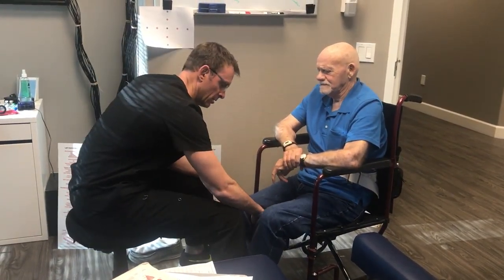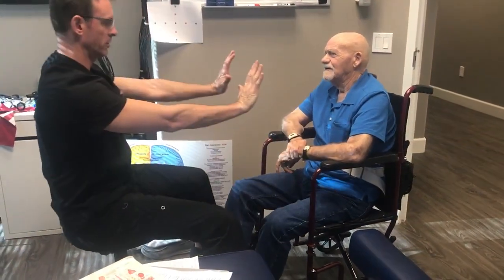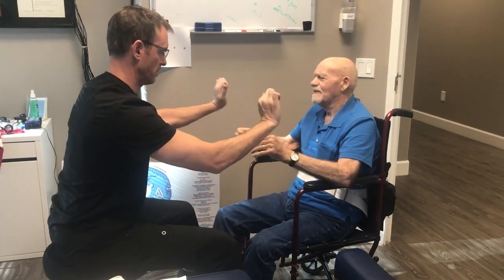Go ahead and squeeze your knees together. Pull apart. Hold your hands up, don't let me pull down. Hold it back as hard as you can.